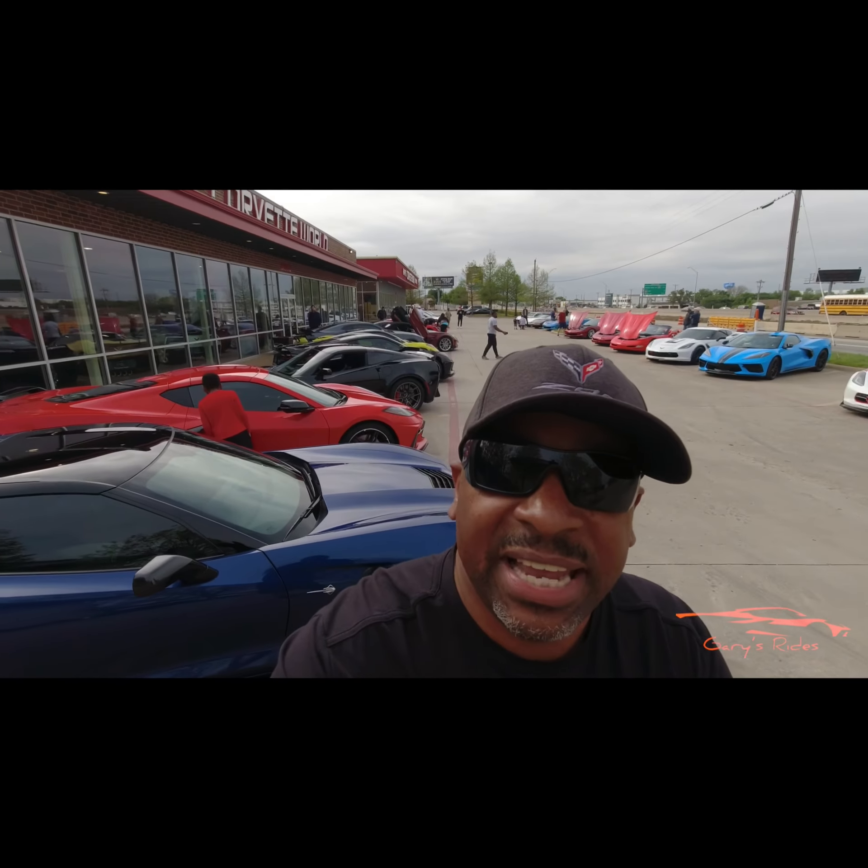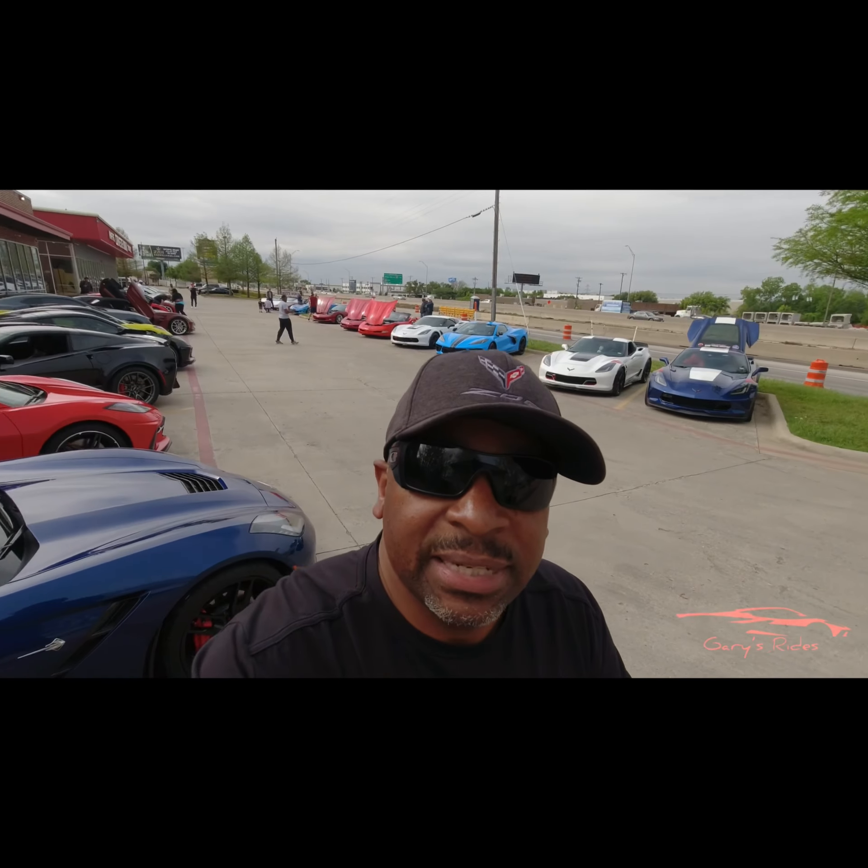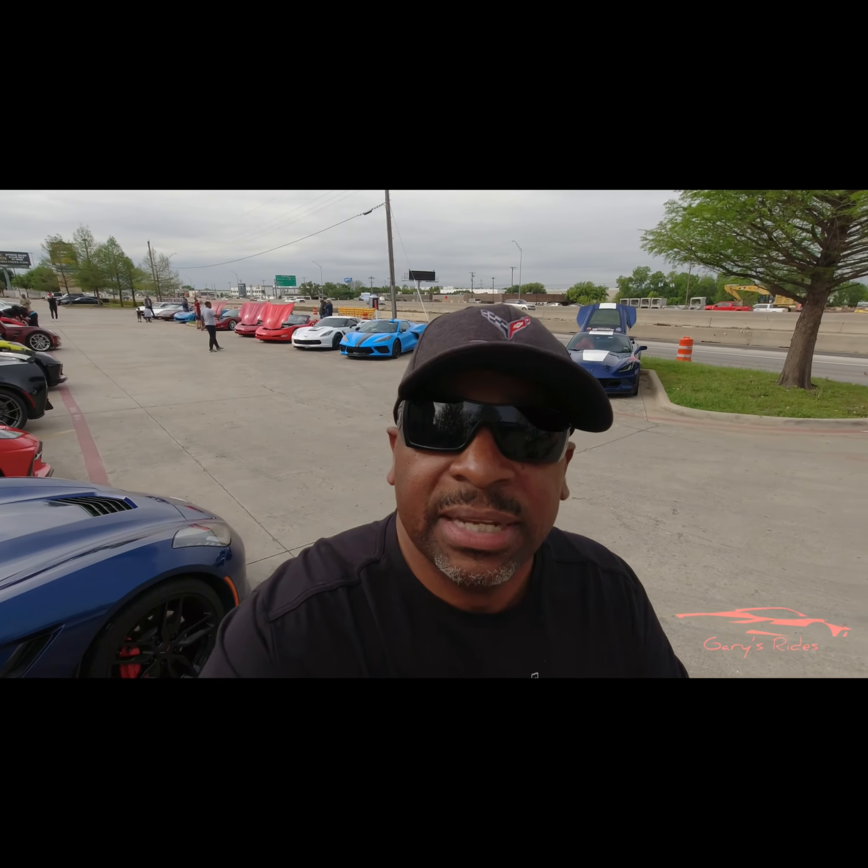Hey guys, welcome back to another video. I hope you guys are doing fantastic. We're here at Corvette World — there's Corvettes everywhere, as you can see. It's a great turnout today, it is fantastic. I'm gonna just walk around, look at some cars, get you guys some good footage. We'll be back in a minute.